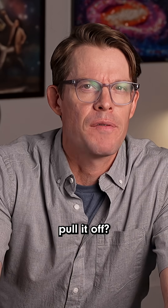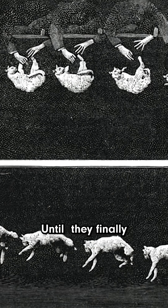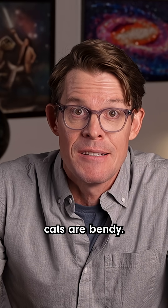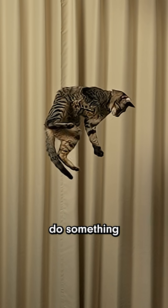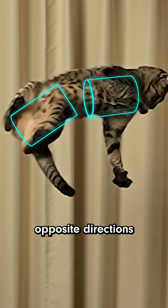So how do cats pull it off? Researchers have dropped a lot of cats in search of an answer, even using early high-speed photography tricks, until they finally found the key. The secret is that cats are bendy. A cat's highly flexible spine lets it do something pretty clever — they split themselves into two halves that can twist in opposite directions.